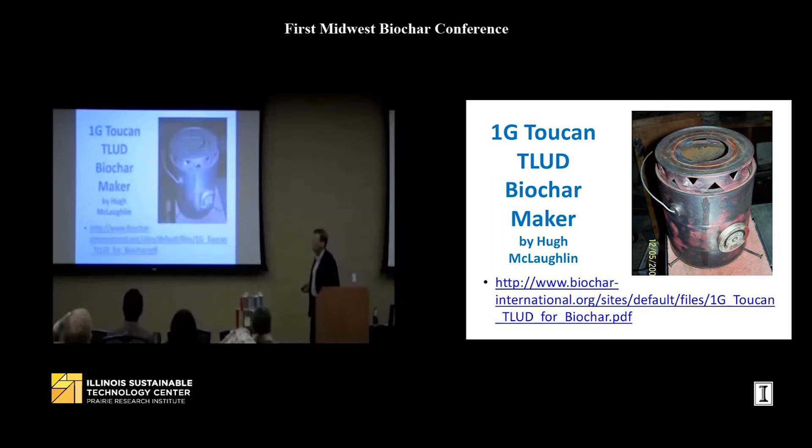The smallest version I have out in the display area is basically made out of a tuna can and a slightly smaller diameter fruit cocktail can. My nine-year-old granddaughter punched holes through it with a hammer and an awl, and it will work. You can make them that small, though it won't give you enough biochar even for one plant. The next size up is the one-gallon model — 'one G' means one gallon — made out of two cans, known as the two-can bird.